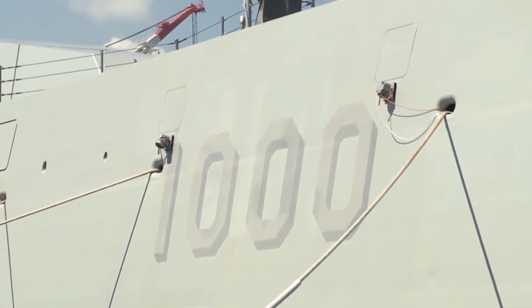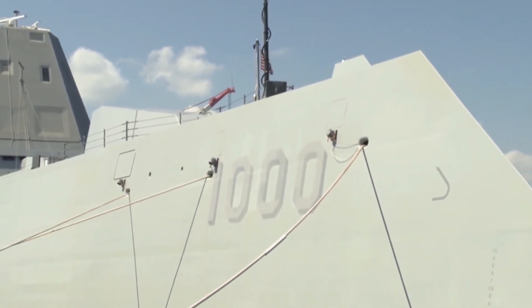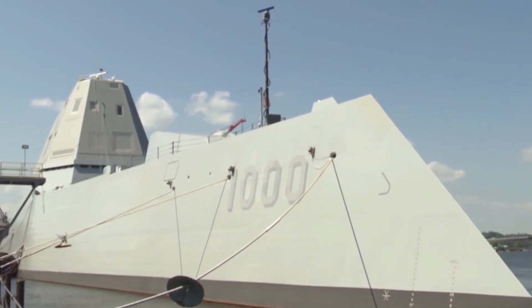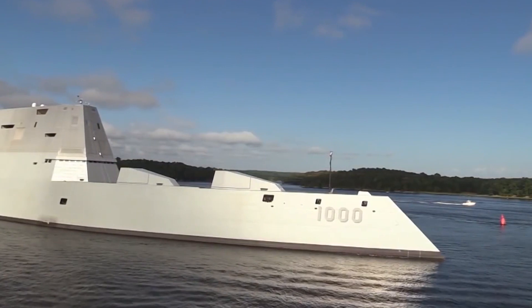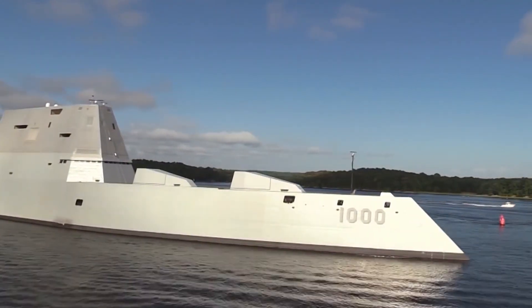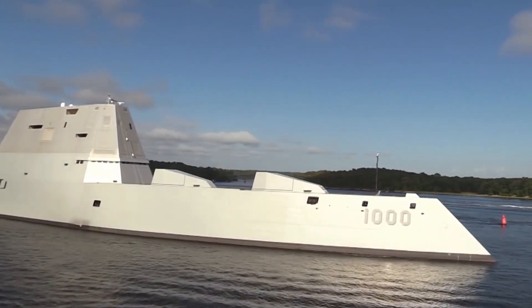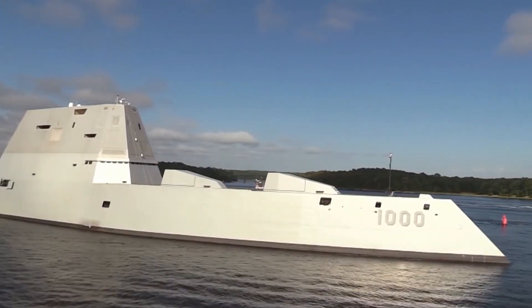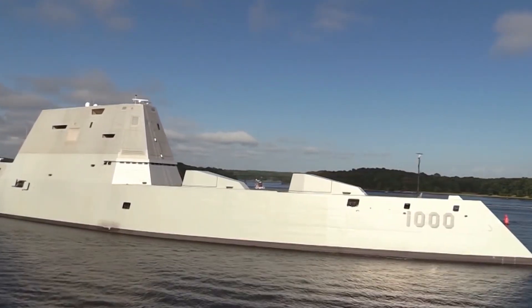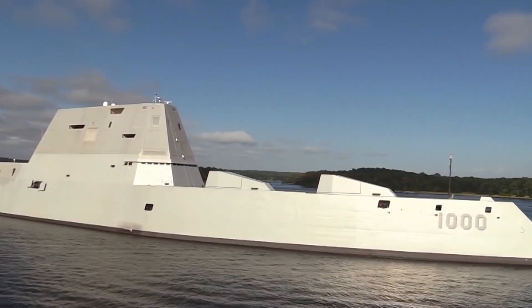Stealth mode engaged. The USS Zumwalt's design isn't just for show — it's a strategic advantage. With a reduced radar cross-section, it can operate undetected by enemy radar. In fact, reports suggest that its stealthy profile has led ships off the coast to mistake it for a small fishing boat. Talk about keeping your enemies on their toes. And there's more: dual-band sonar — medium and high-frequency — detecting submarines and mines. It's a master of deception and precision.